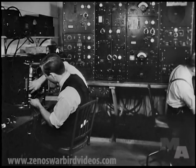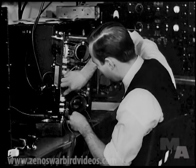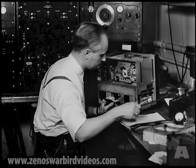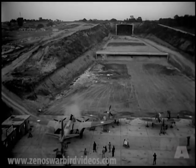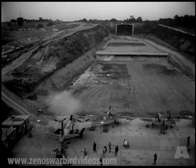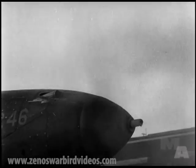Communication, vital to all military operations, is doubly important to the Air Forces. That is why one of the world's outstanding radio laboratories is located at Wright Field. Armament covers guns and bombs, and a whole lot more. And in our armament laboratories, we are constantly striving to develop better guns and cannons, and more devastating bombs.